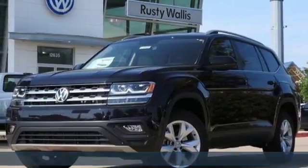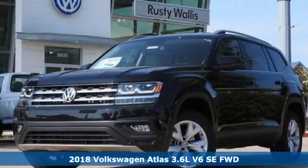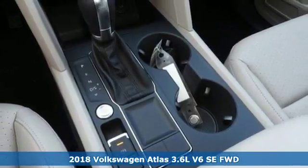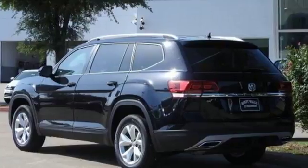It's a 2018 Volkswagen Atlas. Get into the SUV that's big enough for your family and everything that comes along with it. And get ready for an impressive combination of features.